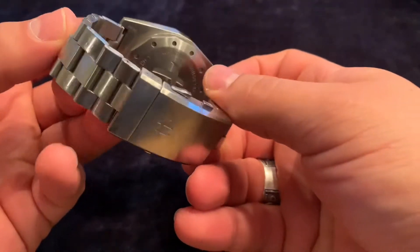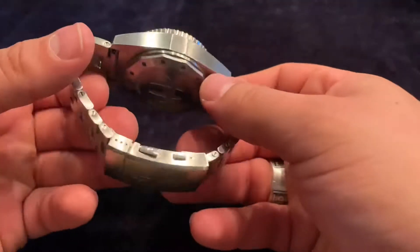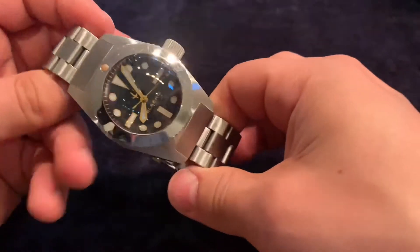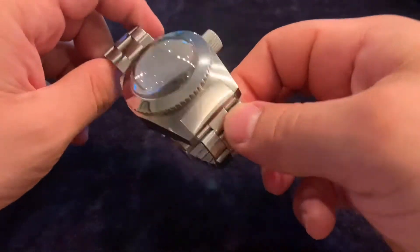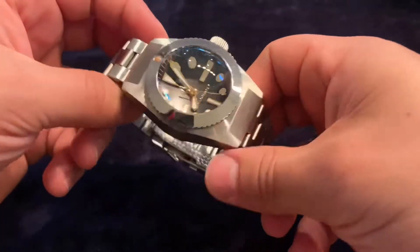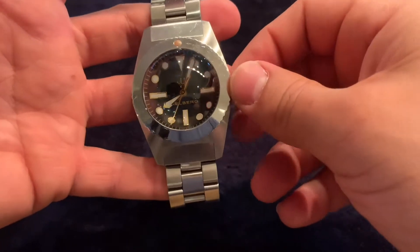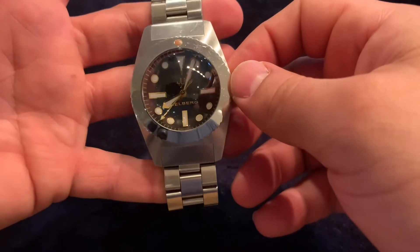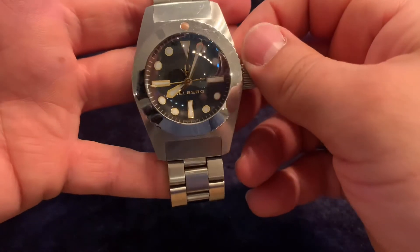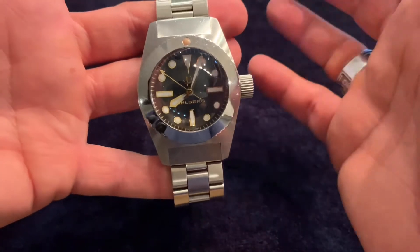With that closed case back it has a water resistance of 6,000 meters — the deepest dive watch I own. It also comes with an open case back version rated to 3,000 meters, which is pretty incredible for the price of roughly 2,000 to 3,000 euros, shipping from Germany. The movement is a Swiss ETA 2824-2, automatic, 28 beats per hour, with a 42-hour power reserve and hacking seconds — very smooth and accurate.